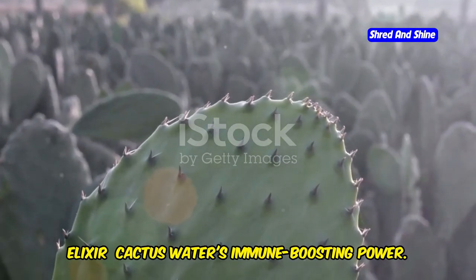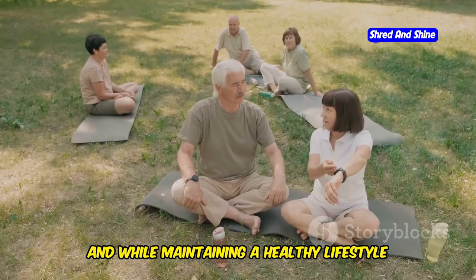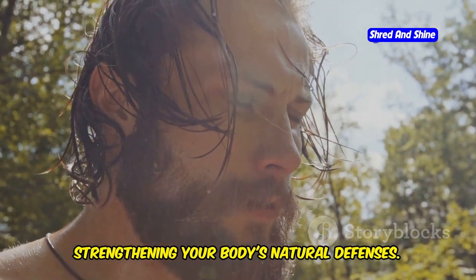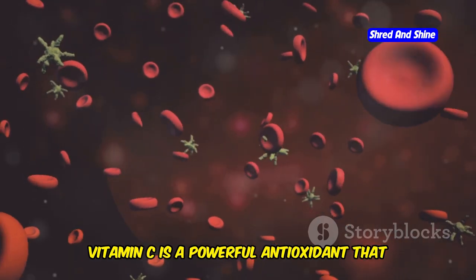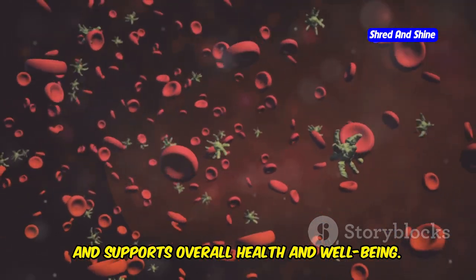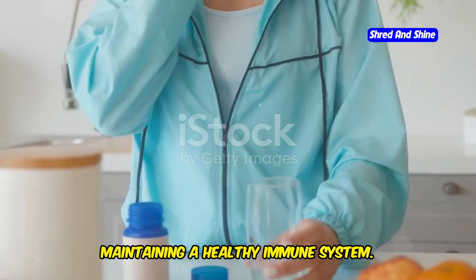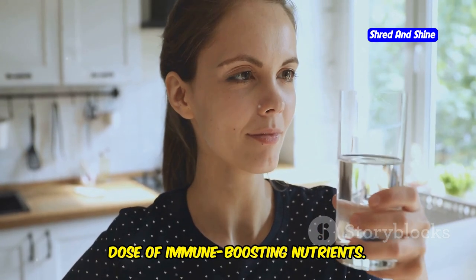Supercharge your immunity with nature's elixir — cactus water's immune-boosting power. In today's world, a strong immune system is more important than ever. Cactus water, with its abundance of vitamins, minerals, and antioxidants, can be your secret weapon in strengthening your body's natural defenses. One of the key immune-boosting nutrients found in cactus water is vitamin C, a powerful antioxidant that helps protect your cells from damage, strengthens your immune system, and supports overall health. Cactus water is also a good source of magnesium, potassium, and calcium, all of which play vital roles in maintaining a healthy immune system.